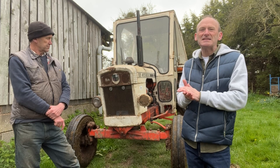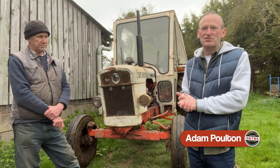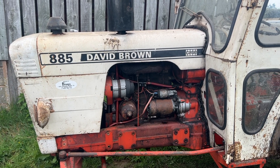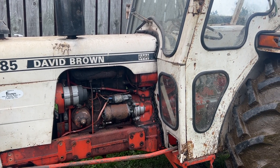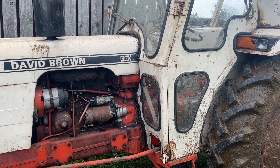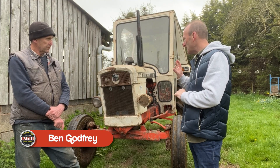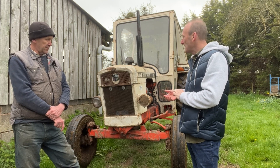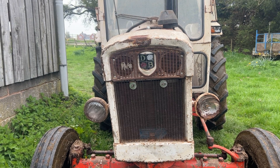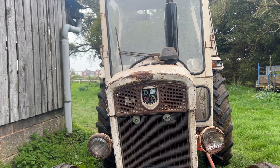Behind me here is the 885 David Brown tractor, which was a utility tractor produced between 1971 and 1980. Dad bought this one in '75, and it's still going strong — an excellent tractor. At the time it was taken over by Case, but they still carried on producing with the David Brown logo, apart from in America.